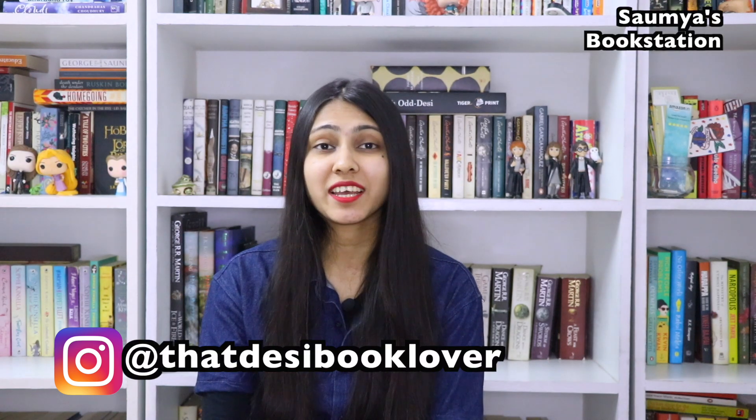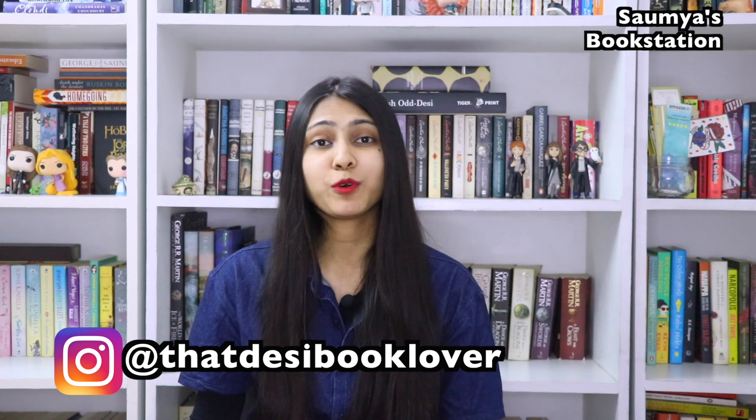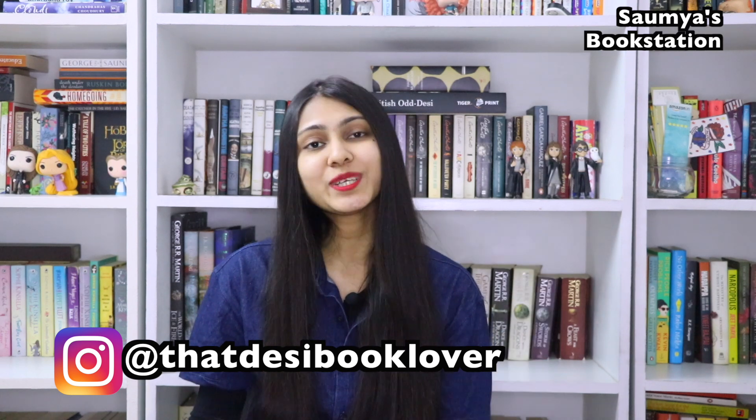Hi guys, I'm Soumya and I'm back again. So how have you all been? I have been pretty busy with boring non-bookish things but I'm still good.